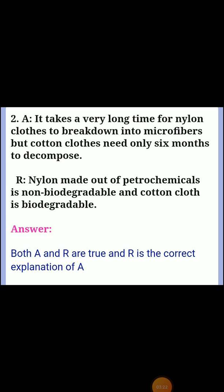Second assertion and reason — Assertion: it takes a very long time for nylon clothes to break down into microfibers, but cotton clothes need only six months to decompose. Reason: nylon, made out of petrochemicals, is non-biodegradable and cotton cloth is biodegradable. Answer: both A and R are true, and R is the correct explanation of A.